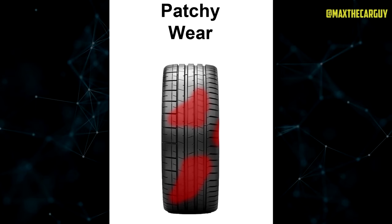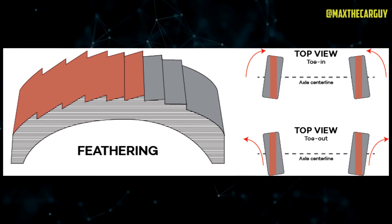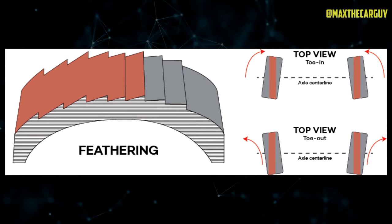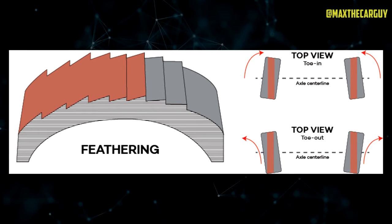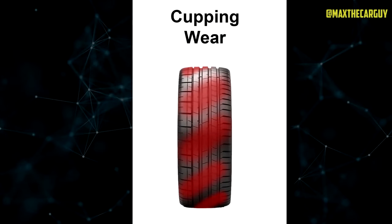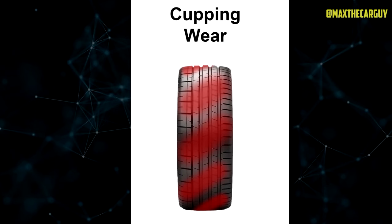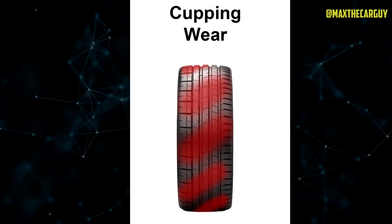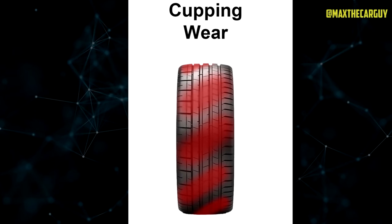Keep an eye out for these irregular patches. Feathering occurs when the edges of the tire's tread ribs wear down at a diagonal angle. This is usually caused by improper wheel alignment or excessive toe settings. Keep an eye out for a feathered appearance on the inside edge of the tread bar. Cupping, also known as scalloping, is characterized by a series of dips or cups in the tire tread. It occurs when suspension components are worn or damaged, leading to an uneven contact patch between the tire and the road surface.